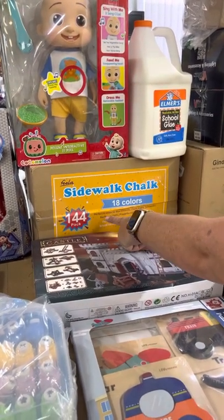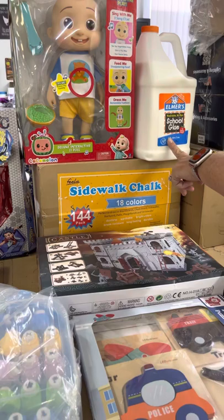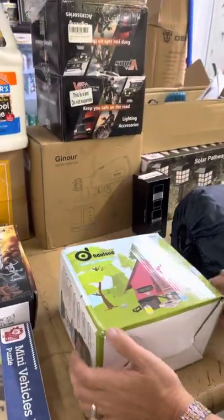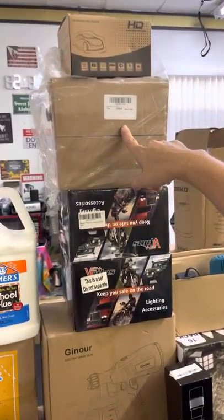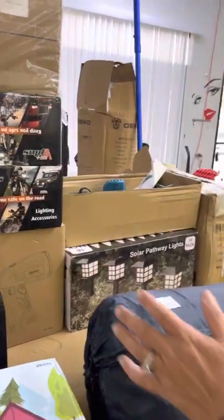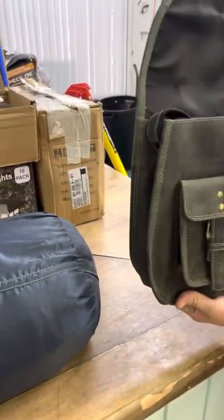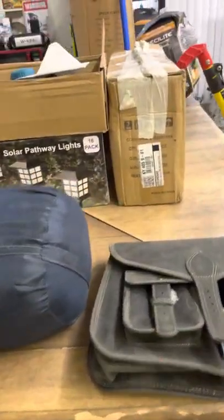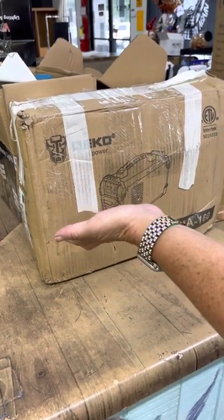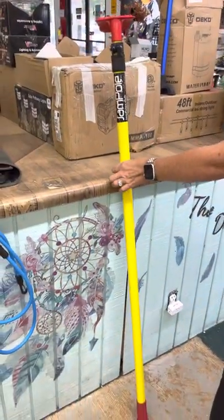We have sidewalk chalk — please don't open them, they say 144 or 18 colors — and smaller Crayola boxes too. We have Elmer's school glue, castle-building puzzles for toddlers, an outdoor camping cookware set, an HD driving recorder, something for an ATV, lights, an electric spray gun, a monocular, a sleeping bag, solar pathway lights, and a mini chainsaw.